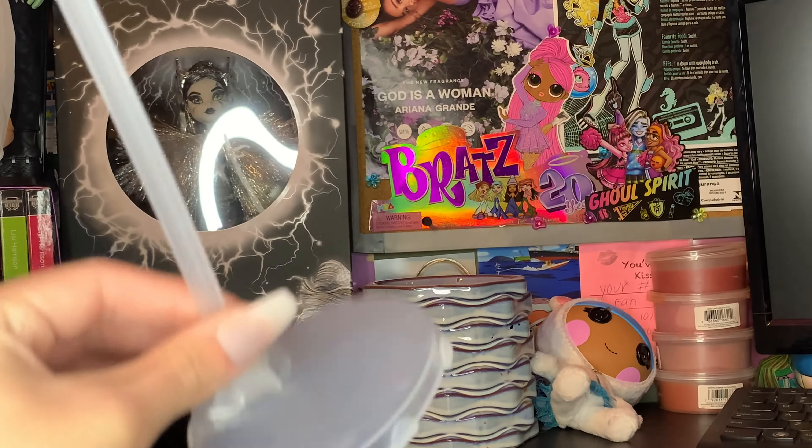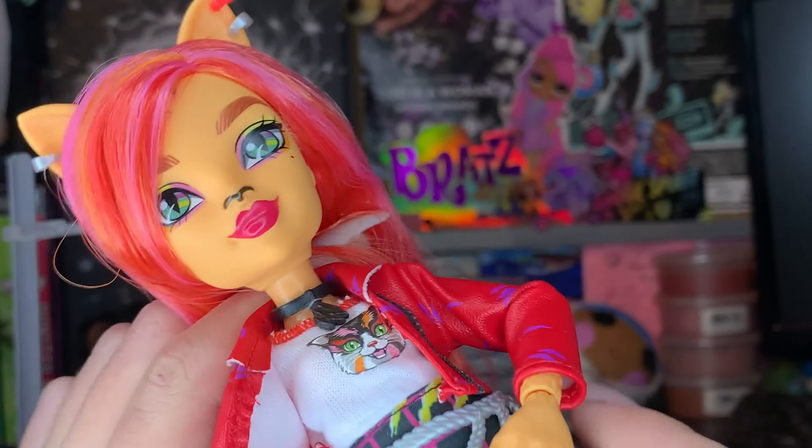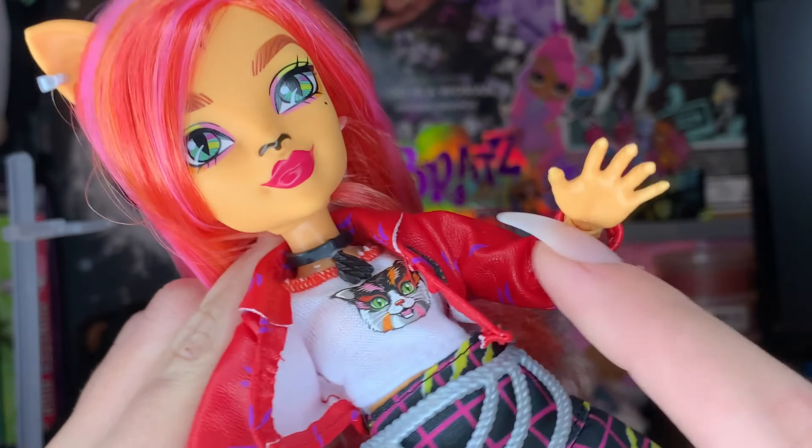Her outfit is very interesting. She did not come with a stand — the stand I'm using is from AliExpress. For her outfit, we get this cute little black choker with a little claw or scratch mark on it — cute and simple. This jacket on Toralei is a red pleather kind of thing with purple scratch mark accents. It's a little thin; I wish they made it a little thicker. It has a cute little collar, a little zipper detail, and it is stitched and hemmed, which is nice from Mattel.